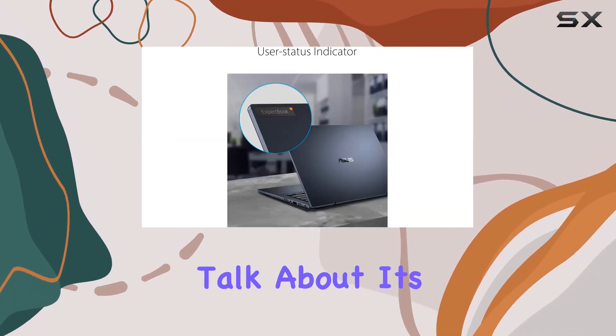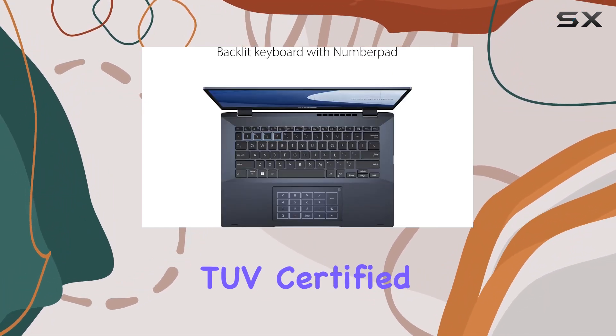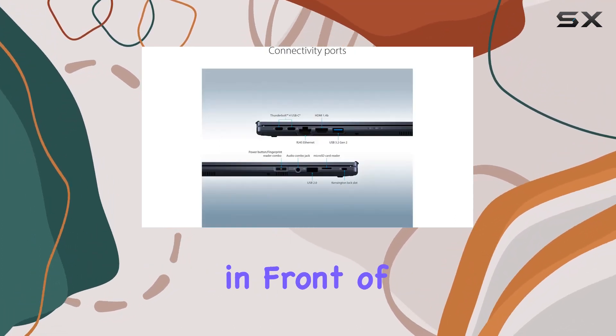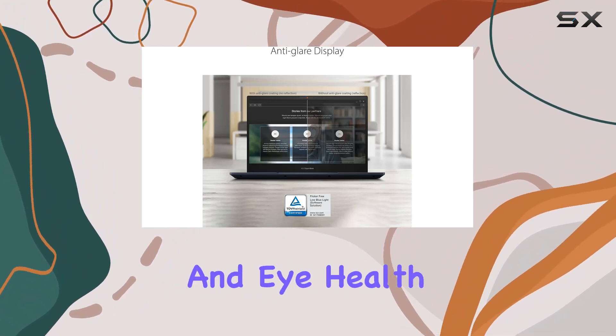Let's talk about its 14-inch FHD display. It's not just any display — it's TUV certified, meaning it reduces harmful blue light emissions, which is a boon for those who spend long hours in front of their screens. This feature could be a game-changer for user comfort and eye health.